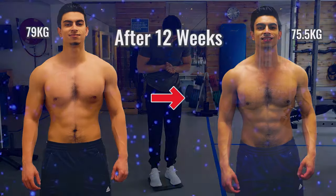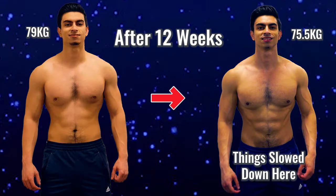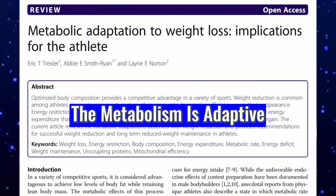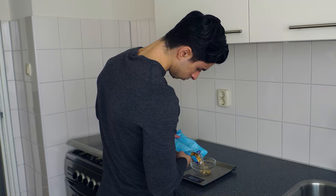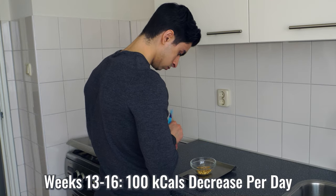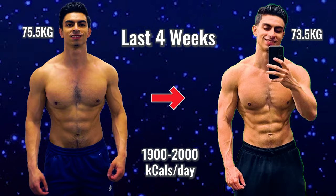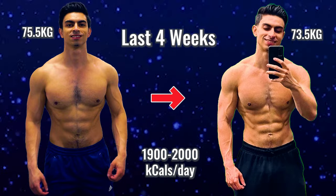After 12 weeks I started noticing my fat loss progress slowing down a bit, and this is normal. We know from research that the metabolism is adaptive. As you lose body fat and your body gets accustomed to eating lower calories, your daily energy expenditure will typically drop. So if you continue consuming the same daily calories, your calorie deficit will also reduce. This is why on the last four weeks I decreased my calorie intake to 1900 to 2000 calories per day — a 100 calorie decrease to finish the fat loss phase strong.